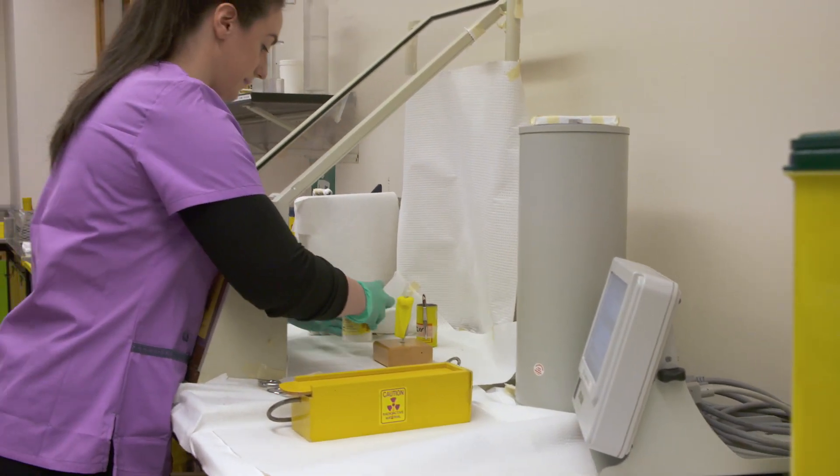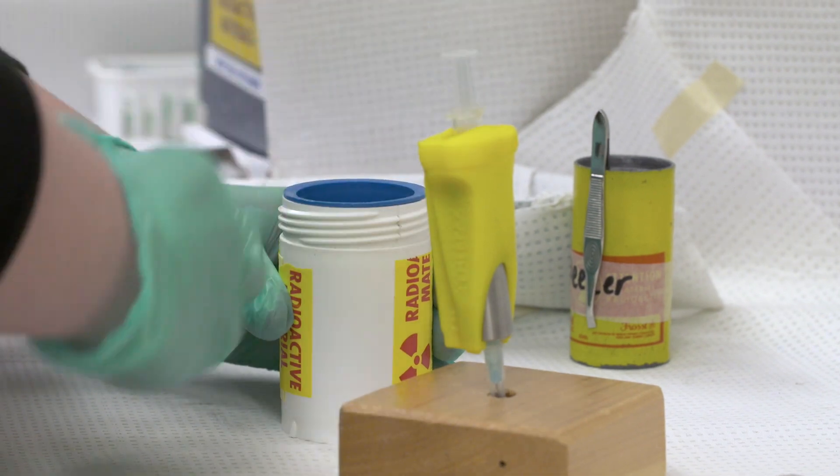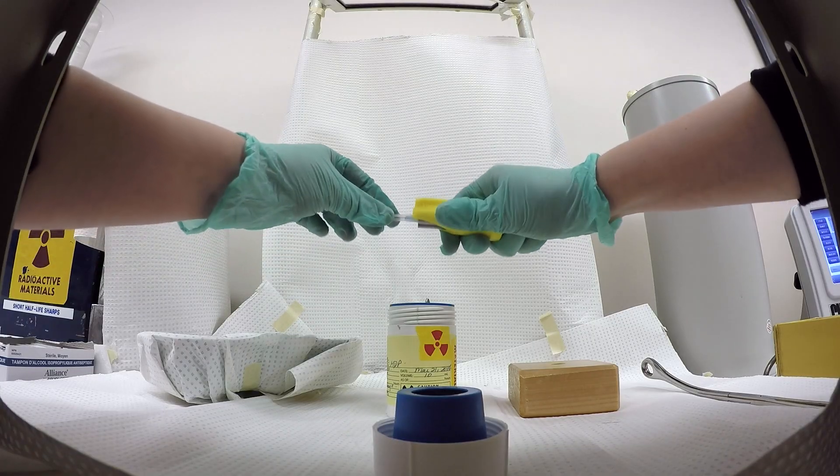First, the basics. Nuclear medicine and molecular imaging use low doses of radioactive materials to safely detect illnesses like cancer and cardiac disease.